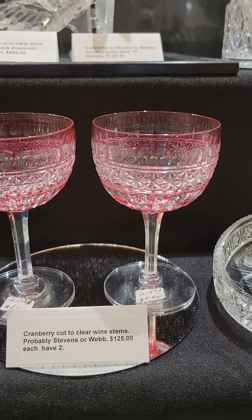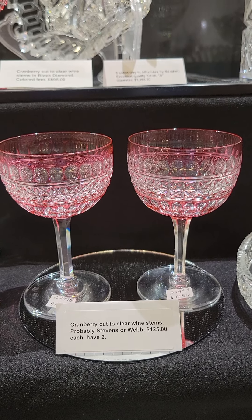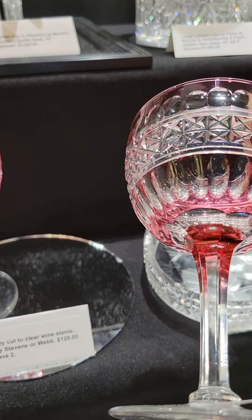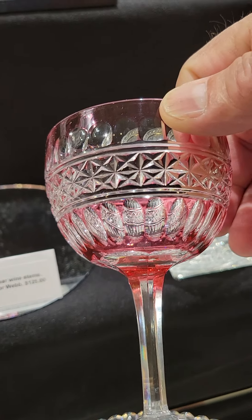There's a single tumbler cut in the Ellesmere pattern by Libbey, shown in the red and gray catalog. It is signed and the tumbler is $325.